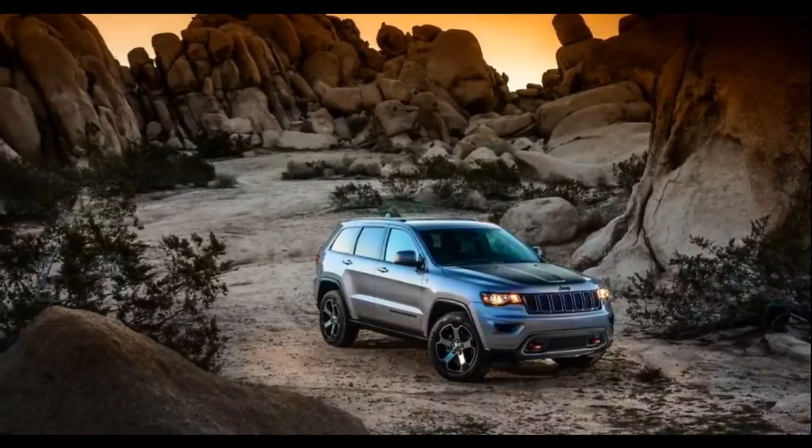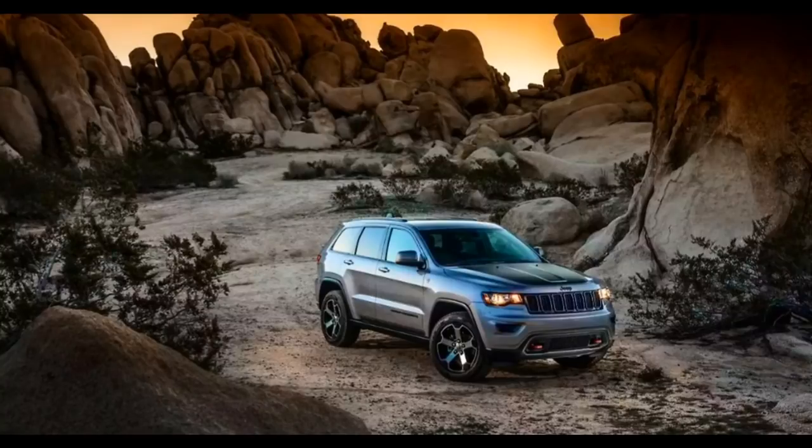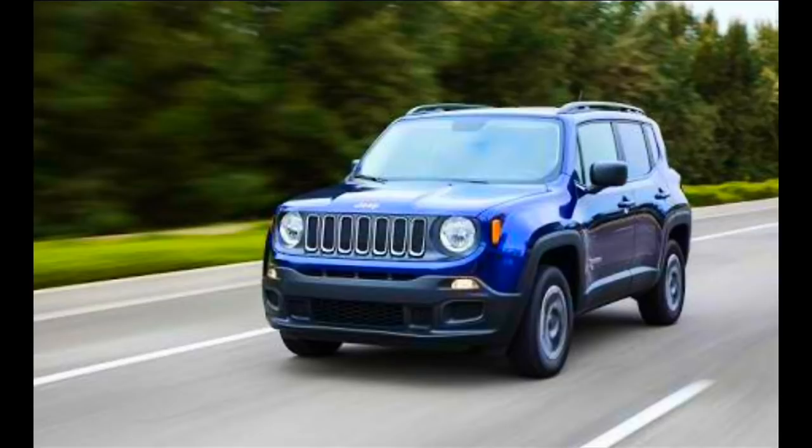The car manufacturer has not confirmed the engine, but the new Renegade is expected to come with Fiat's 1.6-litre multijet diesel engine or a 2.0-litre diesel unit that also powers the Compass. The engines are likely to be paired to a manual and automatic gearbox, similar to the Jeep Compass. The upcoming SUV is also expected to be available with a four-wheel drive system internationally.